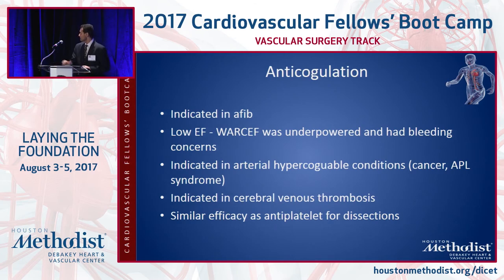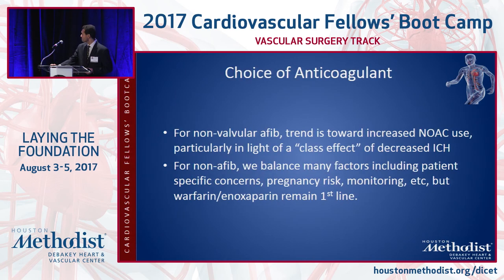Anticoagulants are indicated in patients with AFib. Patients with low ejection fraction used to be on warfarin, but the WARCEF study — warfarin versus aspirin in reduced cardiac ejection fraction — doesn't show a benefit of anticoagulation in those situations, with more bleeding concerns. New anticoagulants versus aspirin are now being investigated. For arterial hypercoagulable state and cerebral venous thrombosis, we anticoagulate. For strokes due to arterial dissections, anticoagulation versus antiplatelet becomes a judgment call — there's no proven difference, but some choose to anticoagulate based on collaterals, vascular anatomy, and presence of intraluminal thrombus on imaging. NOACs are preferred for non-valvular AFib; Coumadin remains standard for other conditions.